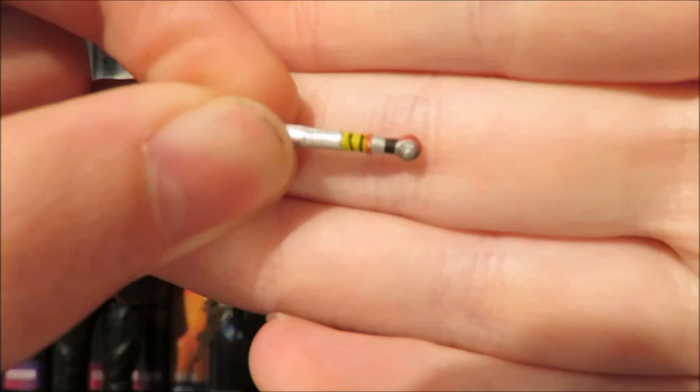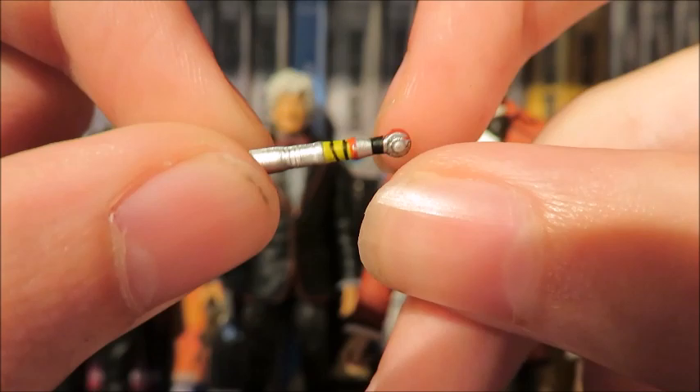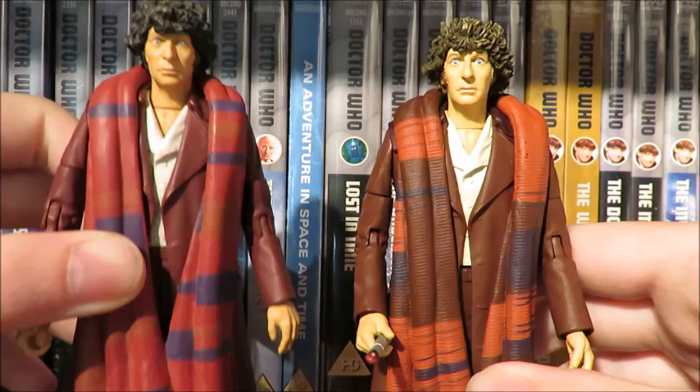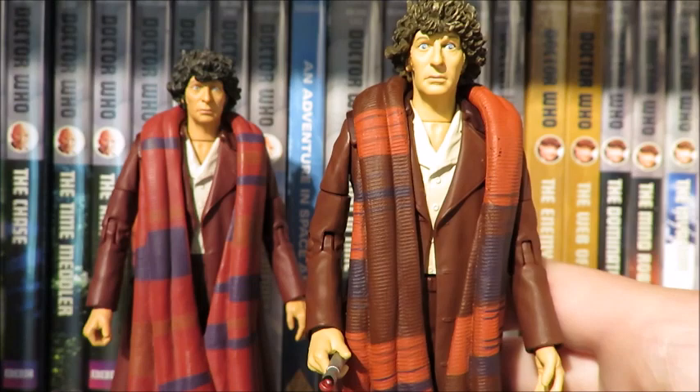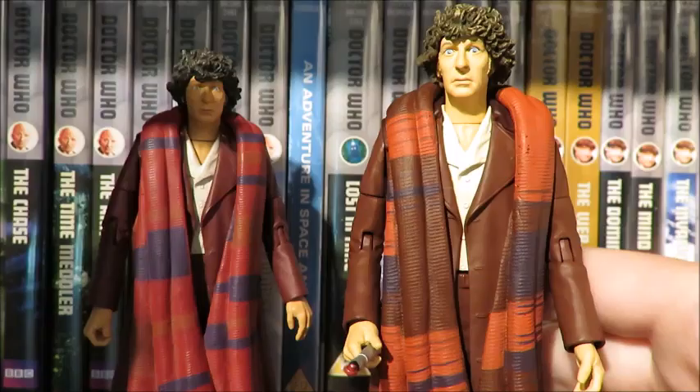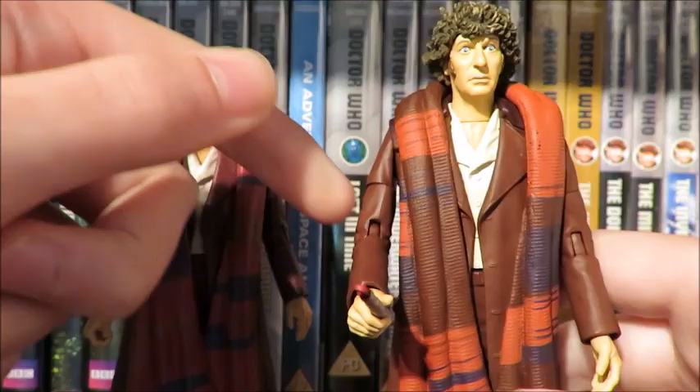The Fourth Doctor from Logopolis — or let's just say Season 18. Here's the original one released back in 2010 — you can see it's a vast improvement. The Season 18 Tom Baker figure has become quite a difficult figure to get; I've seen it going for about 70 to 100 quid, which is phenomenal. So this is a great figure to have in the set for people who just want this figure in general. Articulation: head, arms, bicep, elbow, wrists, waist — though it is hindered by the coat — legs move with knee and boot articulation.